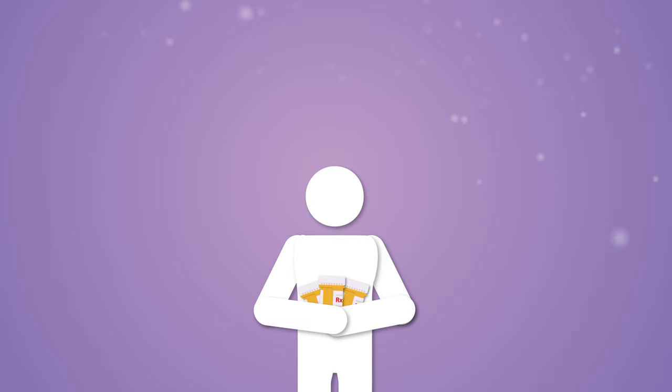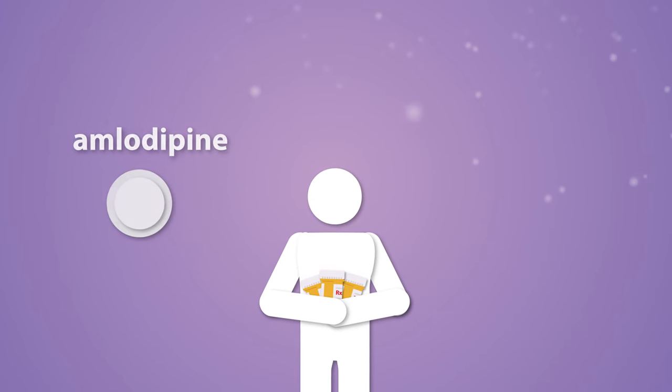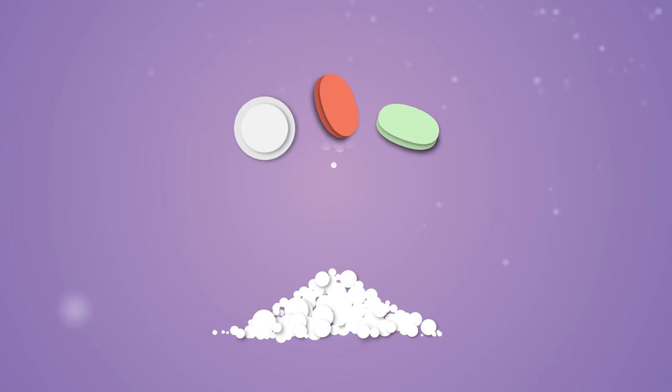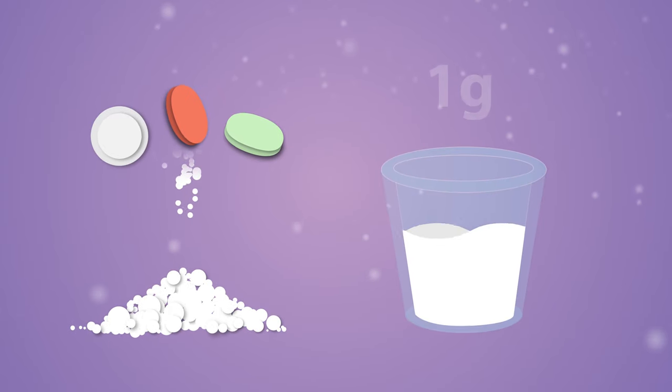For example, a patient suffering from hypertension and high cholesterol may be on a regimen of amlodipine, simvastatin, and losartan with a combined load of lactose close to one gram, which equals the amount of lactose in a shot glass of milk.